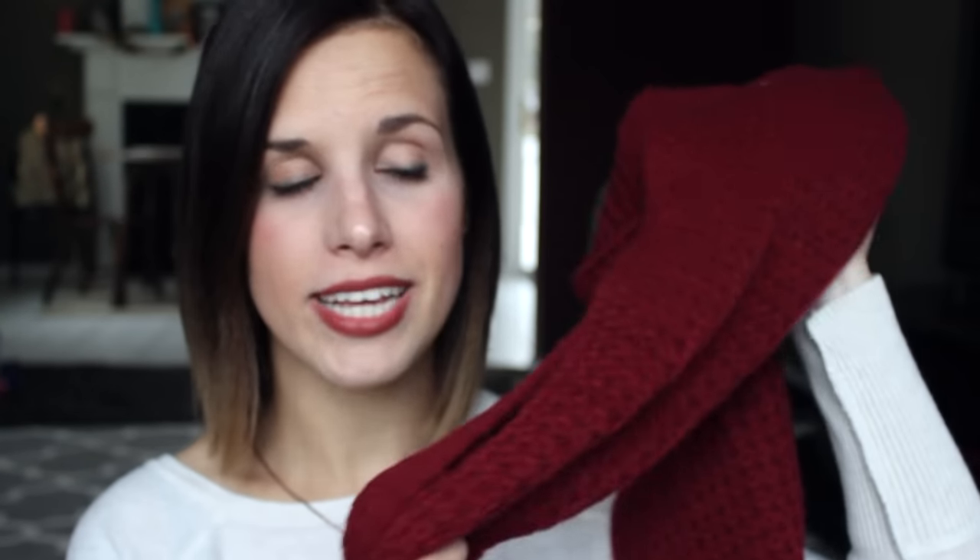Going off of the burgundy color — I mentioned this in my fall favorites video, but it is still a favorite, and it's still fall obviously. I love the color of this, I love how nice and warm it is. It just feels like fall to me.